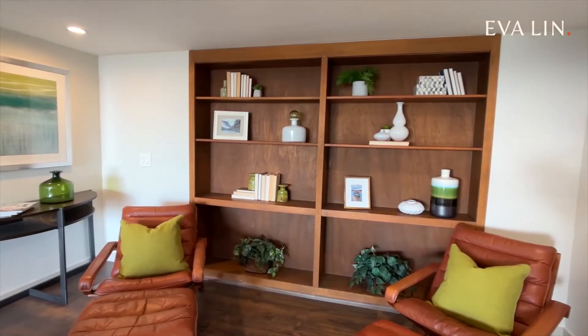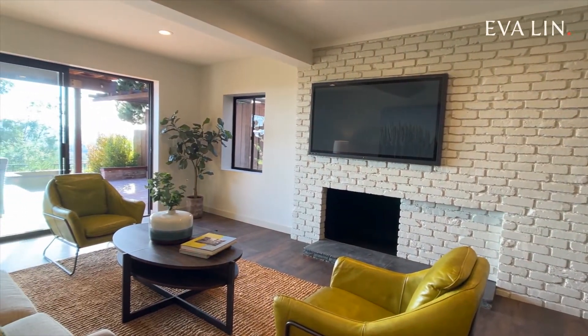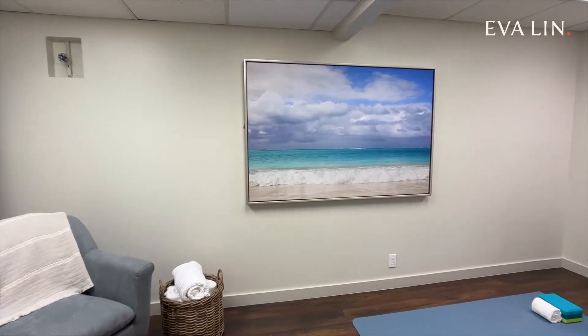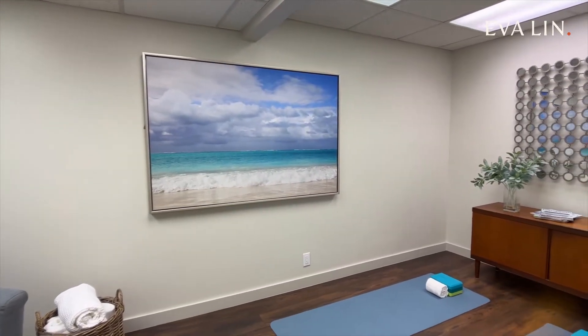On the lower level, you will also enjoy a spacious second living area with fireplace and deck access. There's also a bonus room, perfect as a fitness or private office space.